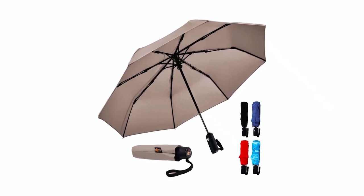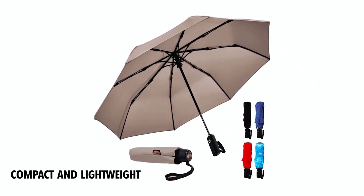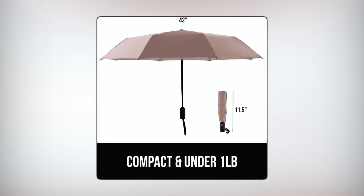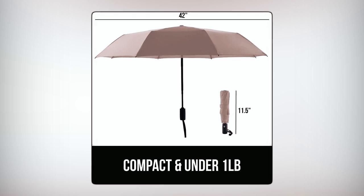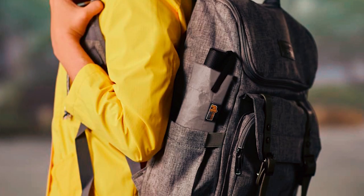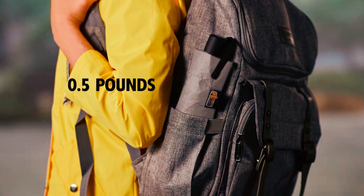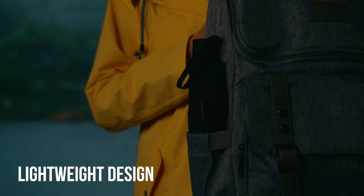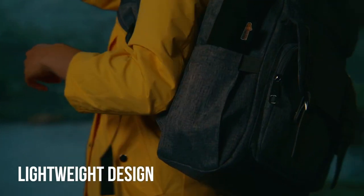Despite its sturdy construction, the umbrella is compact and lightweight. When fully expanded, the canopy provides a wide coverage of 42 inches, but it collapses down to a mere 11.5 inches, allowing for easy storage in backpacks, purses, and other carry bags. Weighing only 0.9 pounds, it is incredibly lightweight and convenient for on-the-go use. The umbrella also comes with a convenient carry pouch.